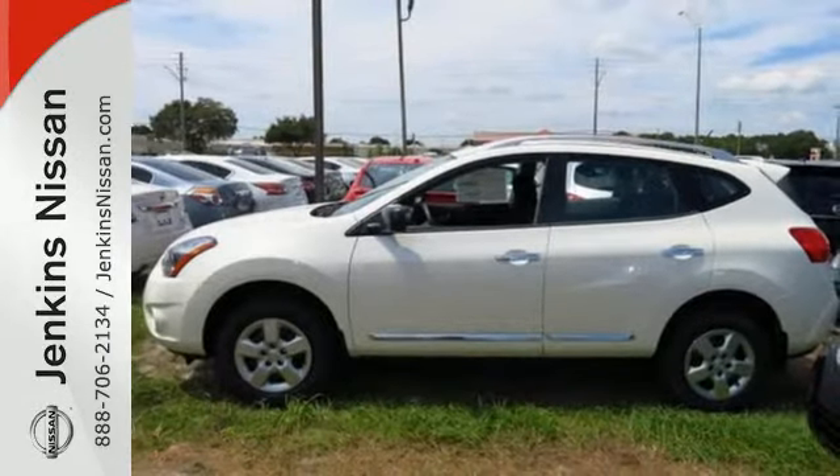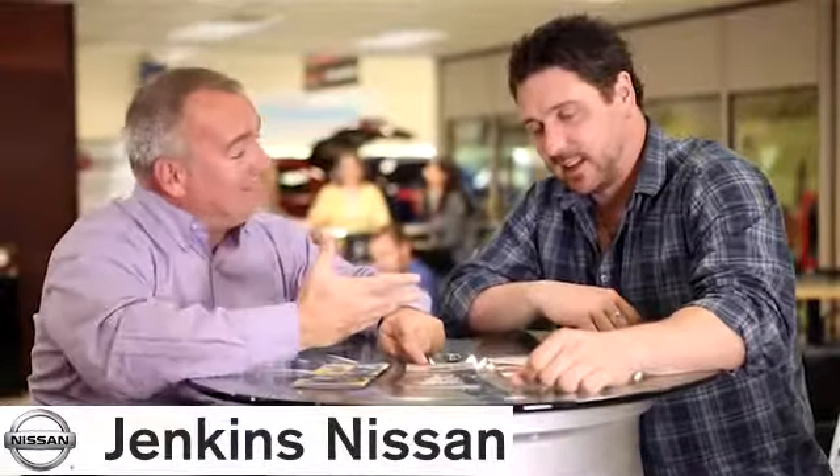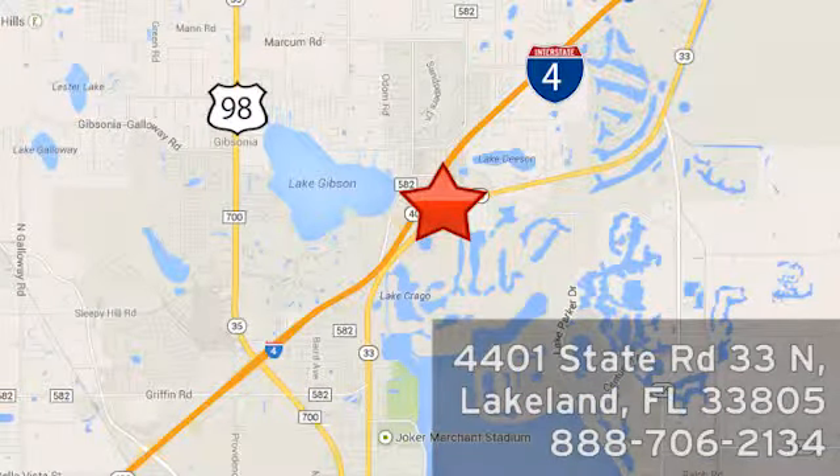Take it home today. At Jenkins Nissan, honesty is our policy. We're conveniently located at 4401 State Route 33 North in Lakeland, Florida.